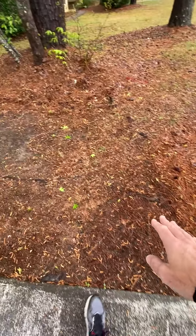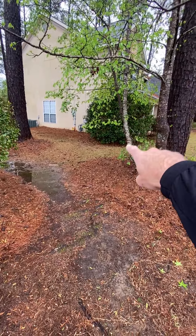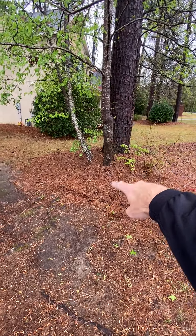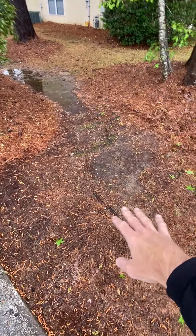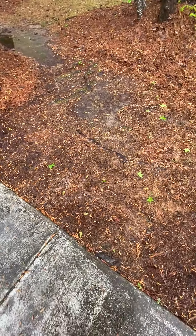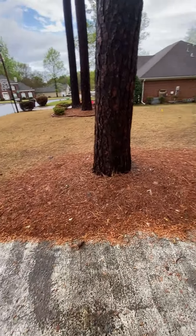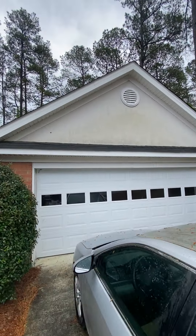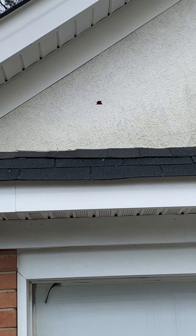There are some roots from these trees right here. This smaller hardwood tree probably has roots coming this way. Right here at the driveway there are no bad cracks. It's a stucco house and there looks like there might be a small hole in the stucco right there.